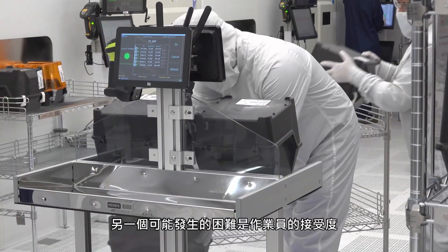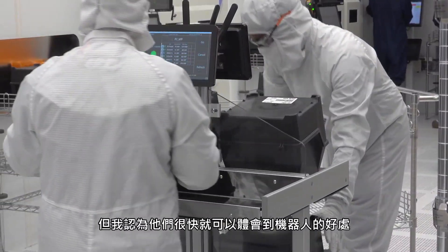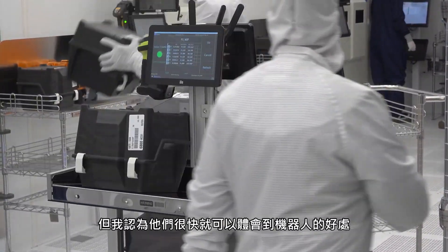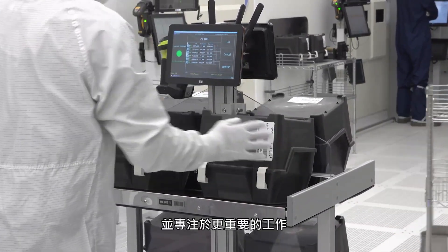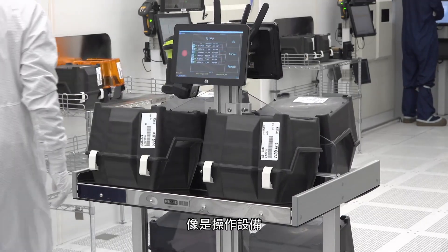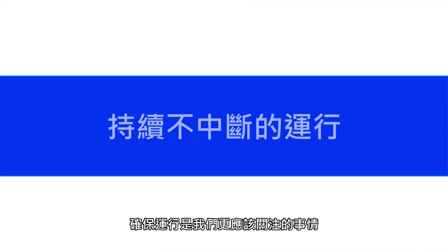Another roadblock we thought we might have was operator acceptance. They quickly realized the benefits of the robots — that it saved them effort and they could focus on what was more important, which was running our equipment. Tooling is very expensive, and keeping it running is really what we should be focused on.